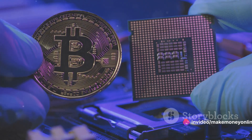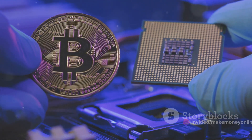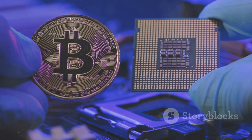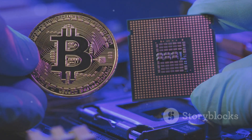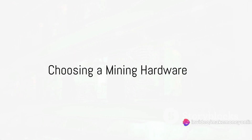Once you've got these, you're ready to start mining. Just remember, mining is a complex process and it can take time to start seeing returns. But with the right preparation, you can join the ranks of successful bitcoin miners. Hardware is the cornerstone of mining, so choose wisely.